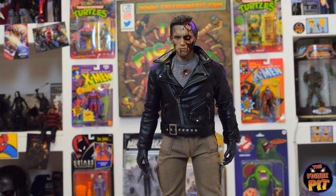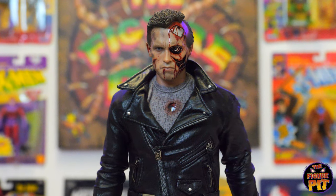Two excellent head sculpts, a hell of a lot of weapons, awesome source material. There's just the one in stock — T-800 battle damage version by Hot Toys.